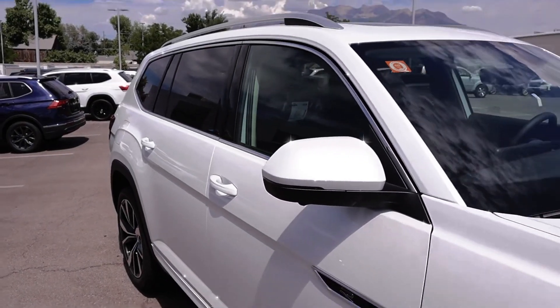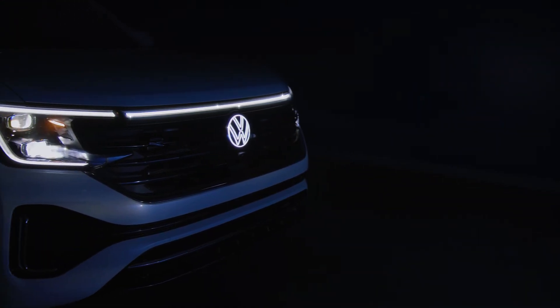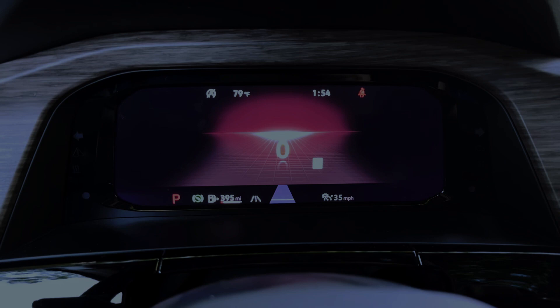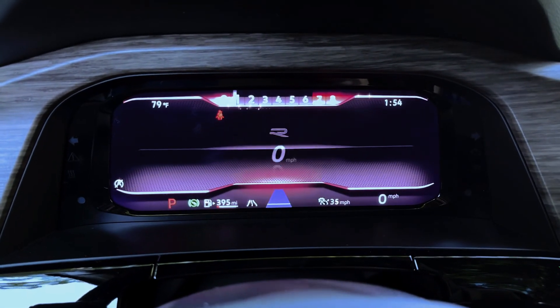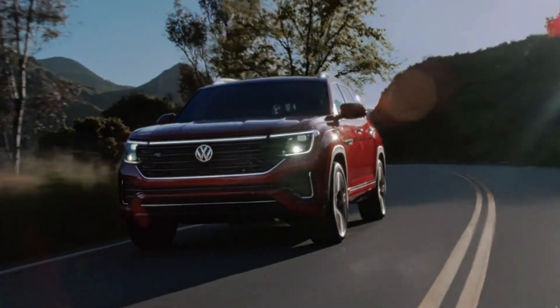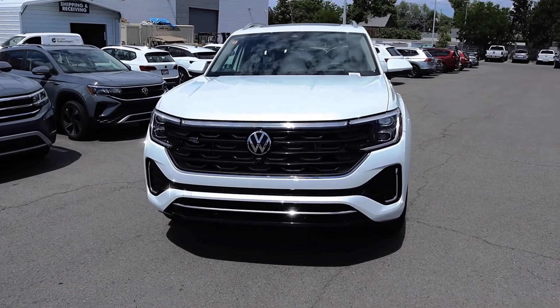During our test drive with this new powertrain, we observed improved throttle response, and the re-tuned transmission provides the engine with a livelier feel. The Atlas sprinted from 0 to 60 mph in just 7.3 seconds during our track testing, which is quicker than the V-6 powered version we tested in 2018.